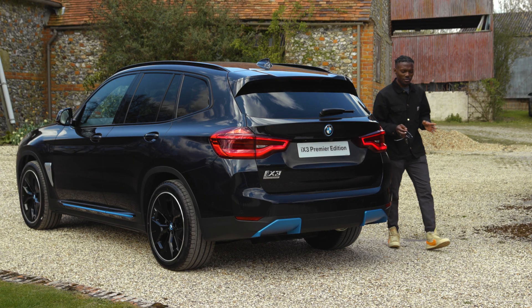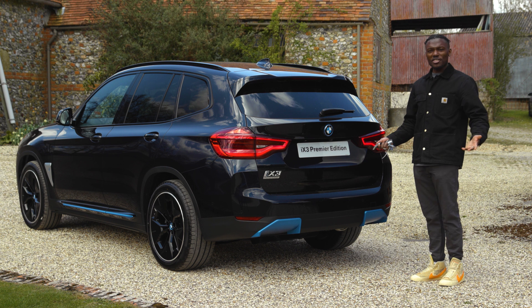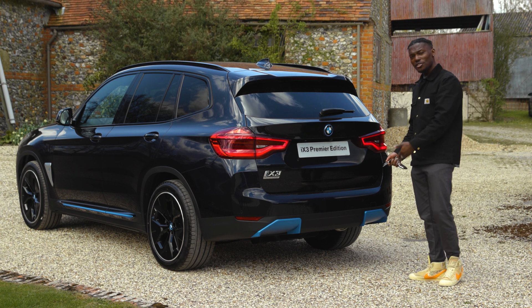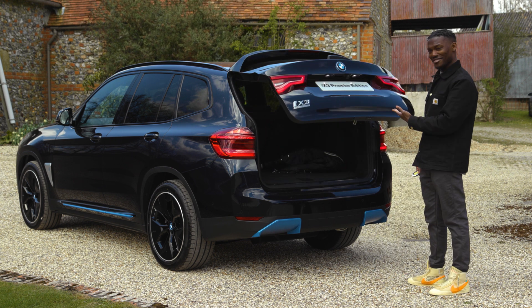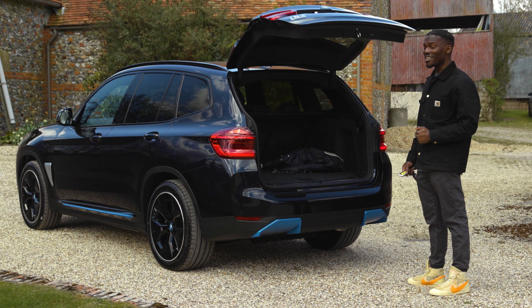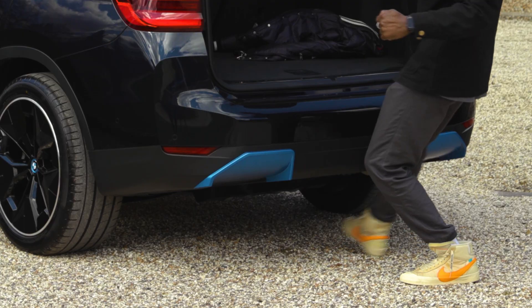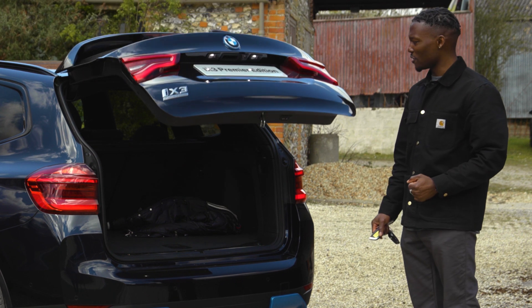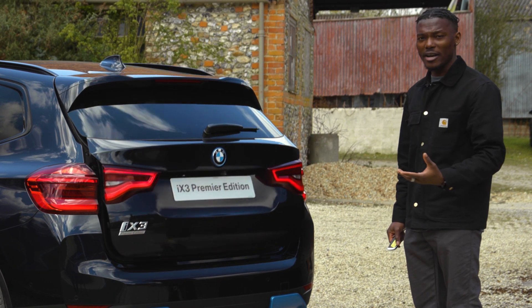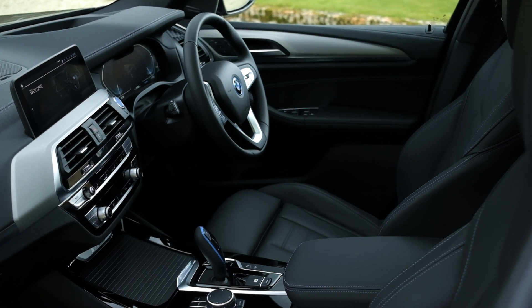It also has a little trick up its sleeve for convenience. If you've been shopping and you're carrying heavy bags with no spare hand to open the boot, you can actually use your foot to open it. Once you've placed your items in there, you can do the same again to close the boot. There's also a button on there as well if you do have a spare hand.